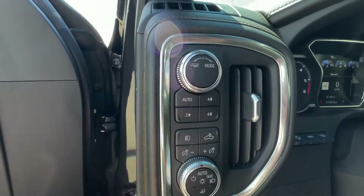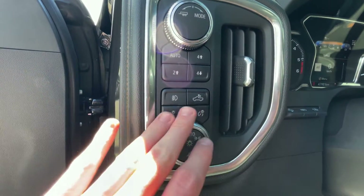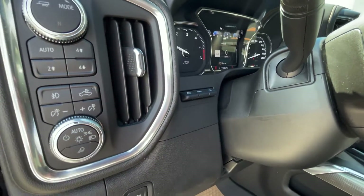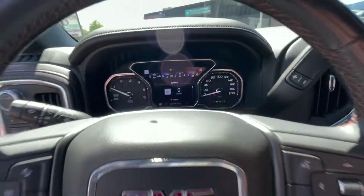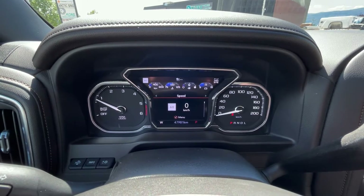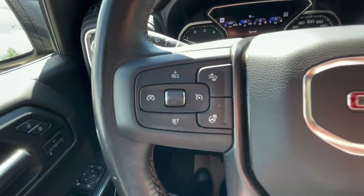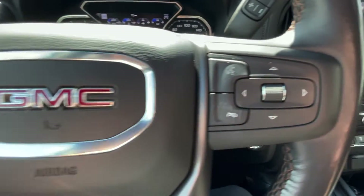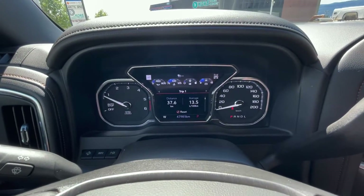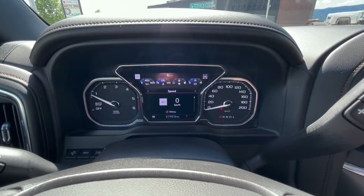Here is your drive mode select and 4-wheel drive select option for automatic 4-wheel drive. All your lighting and dash brightness controls, and a heads-up display. On the dash it's 47,981 kilometers. You have forward collision mitigation, heated steering wheel, and cruise control settings. This knob controls all the information you want to see on your dash.